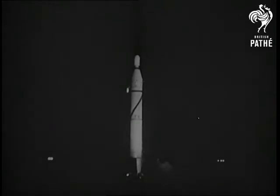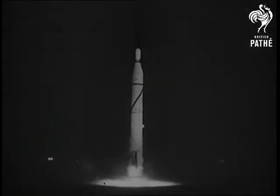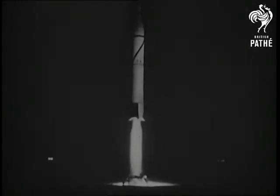The special nose of this Jupiter missile is designed to be recovered intact. Man has proved he can send objects into space, and now America solves the problem of getting them back again.